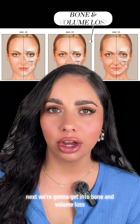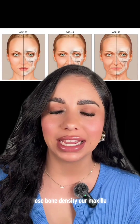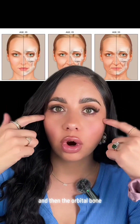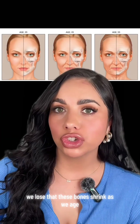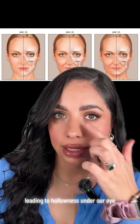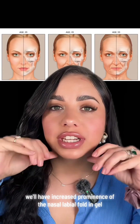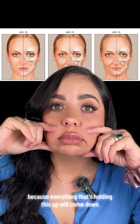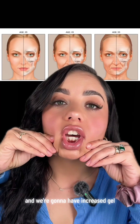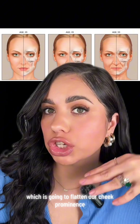Next, we're going to get into bone and volume loss. As illustrated here in these pictures, as you age, you lose bone density. Our maxilla, which is our upper jawbone, our mandible, which is our lower jawbone, and the orbital bone — we lose those. These bones shrink as we age. The consequences include expanded under eyes leading to hollowness, increased prominence of the nasolabial folds and jowls, because everything that's holding this up will come down, increasing our nasolabial folds and jowling.